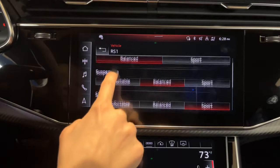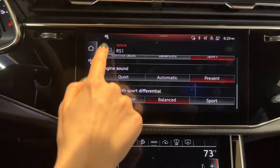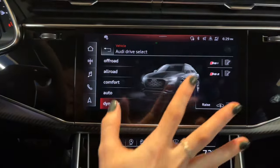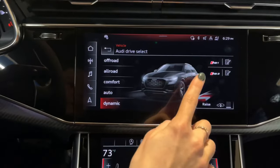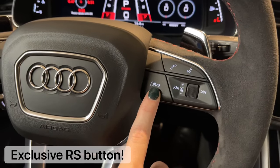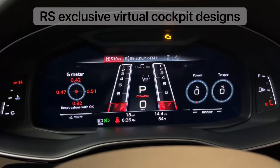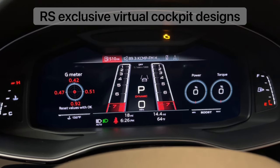In RS1 and RS2 mode you can choose between your different drive, suspension, steering, engine sound, and quattro with sport differential settings. The cool part is it's not just two little icons on screen — over on the steering wheel it has its own dedicated button which will flip you between dynamic, RS1, and RS2 mode. It's called the RS runway design, and it looks pretty cool when you start the car.